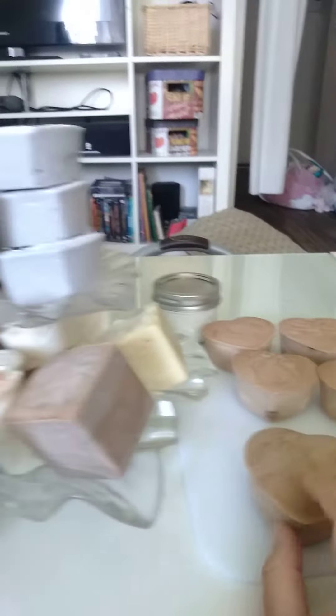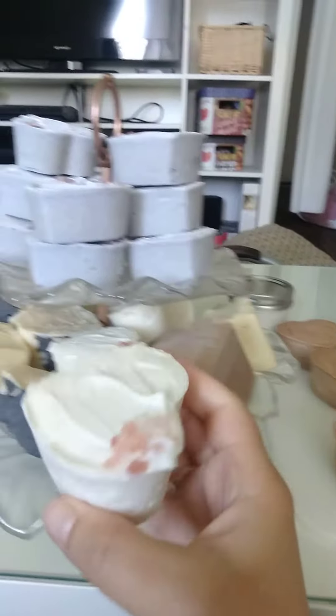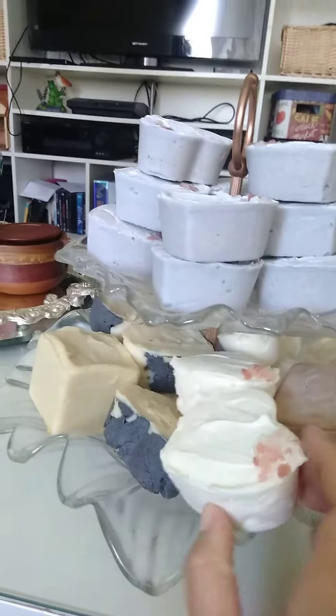These are the same as that one. This is honey wild honeysuckle — it's scented as a dupe for a Bath and Body Works discontinued scent.